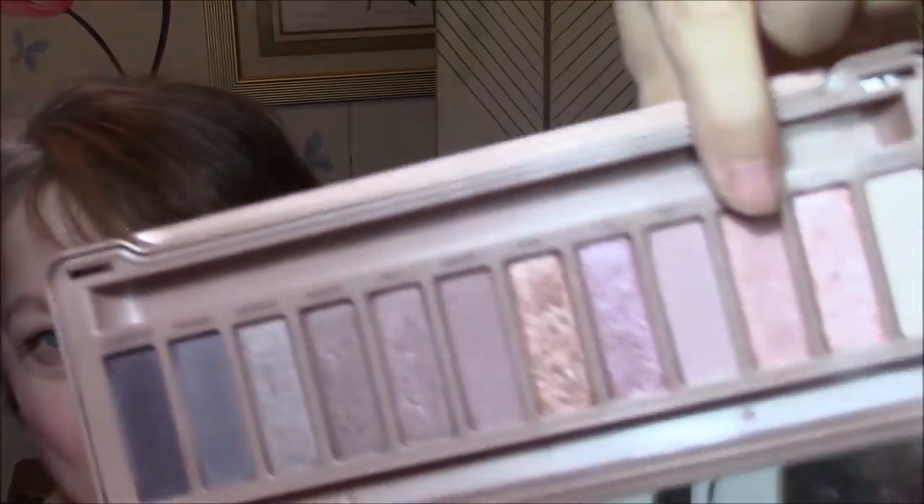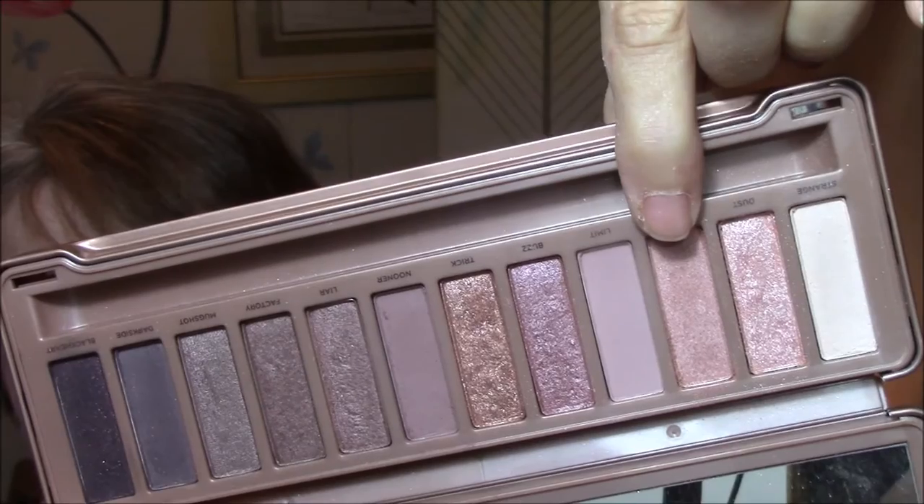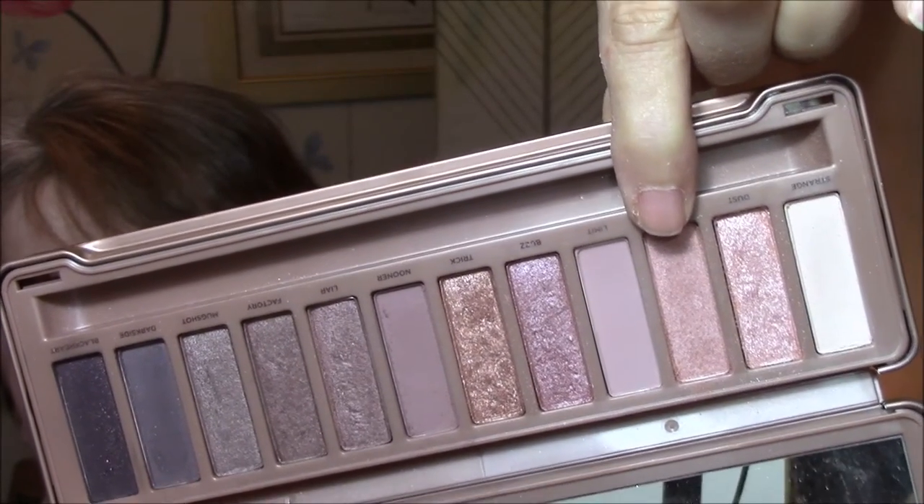And then I'm wearing this one on my eyes — it's kind of a rosy shade with gold in it. There's my eyes. Today I'm also wearing Kate by Rimmel, number 80. It's the most beautiful mauve shade. I just love this shade. So pretty — right up my alley.